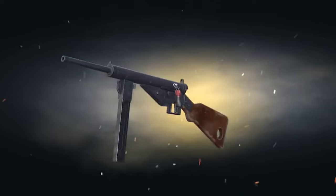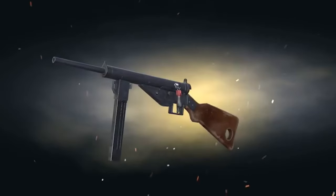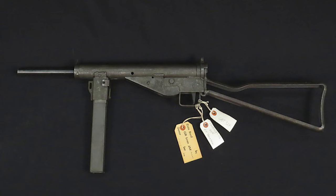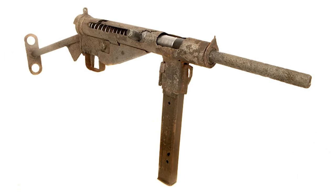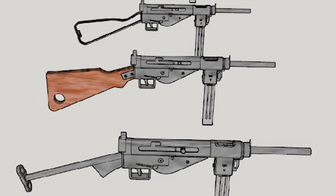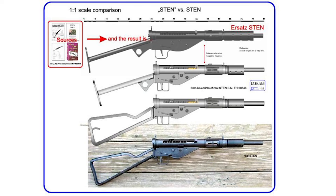As Germany faced resource shortages in the later stages of the war, there were challenges in developing new firearms. Consequently, designs were influenced by previously manufactured weapons to create new models — the MP-3008 emerged during this period. The design of the MP-3008 was influenced by the British Sten gun. The Germans adapted this design to their needs, with a focus on simplicity and cost-effectiveness. Production began in 1945, and the weapon was used in the final stages of the war.